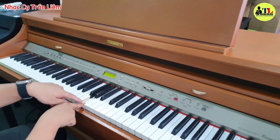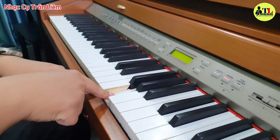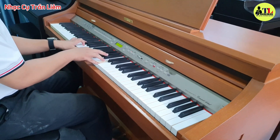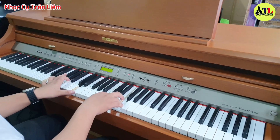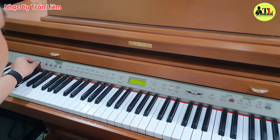Phím của nó là phím gỗ nha. Bấm ra là đã luôn, thực chừng như là y hệt piano trơ luôn. Rất là hay luôn ha. Âm thanh rất là xuất sắc luôn.